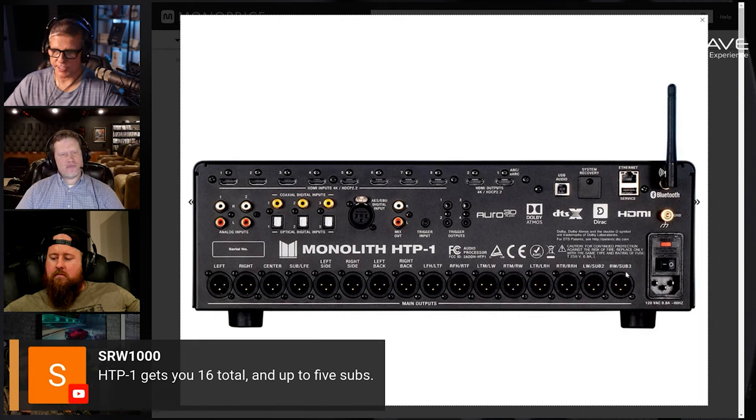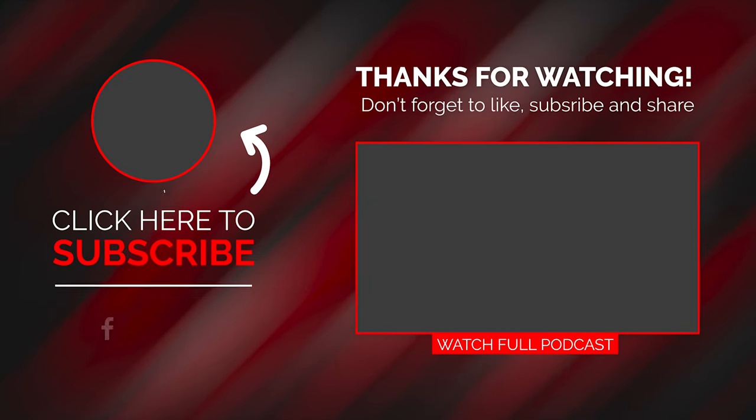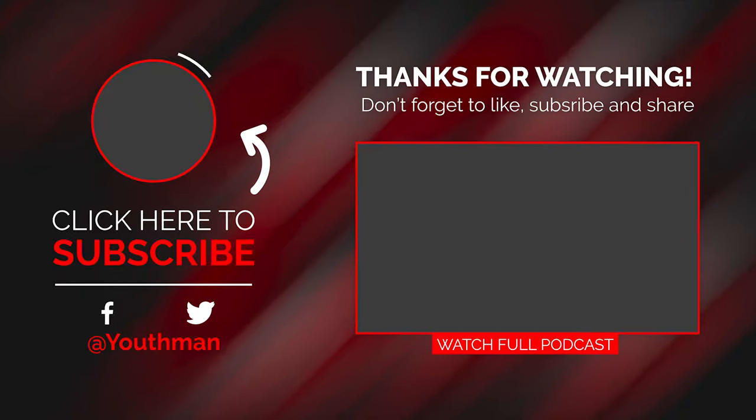You could use all 16 channels and then use RCA sub-outs. No, those are trigger outs. Where are the sub-outs? There aren't any. I saw the four and thought, oh yeah, those are our sub-outs — but no, those are trigger outs. 12.4 or 12-volt triggers.